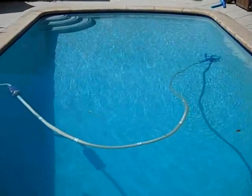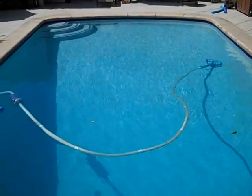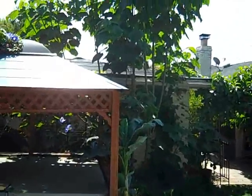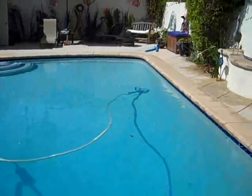Today I'm in Altadena, California, and I'm working to save this customer some energy on electricity. We have a stand-alone pool here with an automatic cleaner in it. If we pan over to the garage, you can see that there are solar panels on the roof of the garage. So there's no spa we have to deal with, just a pool and solar.